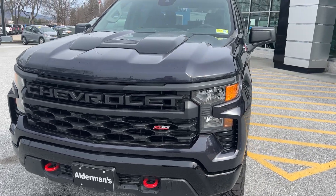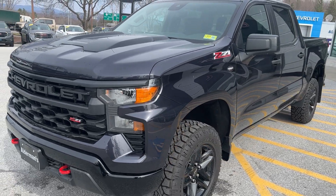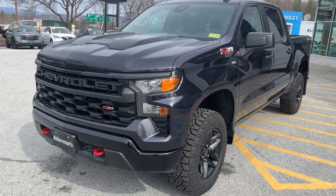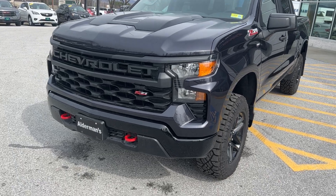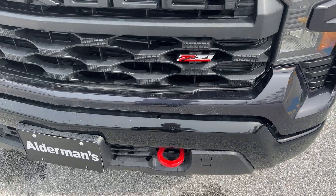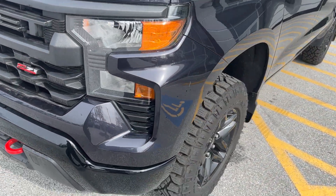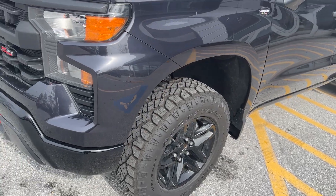This is the Custom Trail Boss in dark ash metallic paint, which is a very pretty color. With the Trail Boss you have the Z71 package, so you have skid plates underneath, and you also have your red tow hooks in the front.